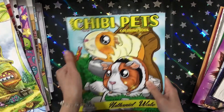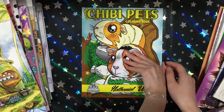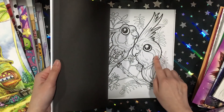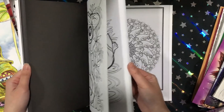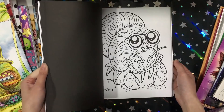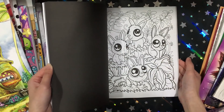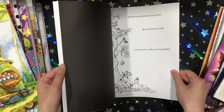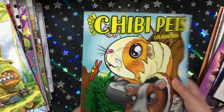Then I got Chibi Pets from Nathaniel Wake. I've seen some of his other books like the mermaid one and fairies one, but I'm not too into his style. However, this book was really really cute because I love the big eyes on the animals. This book is really thick — it has a lot of images and a lot of variety of animals. The paper is kind of like Jade Summer paper — different from CreateSpace. Adorable book.